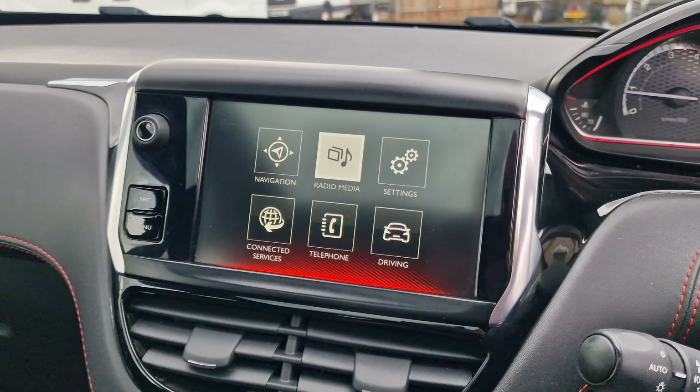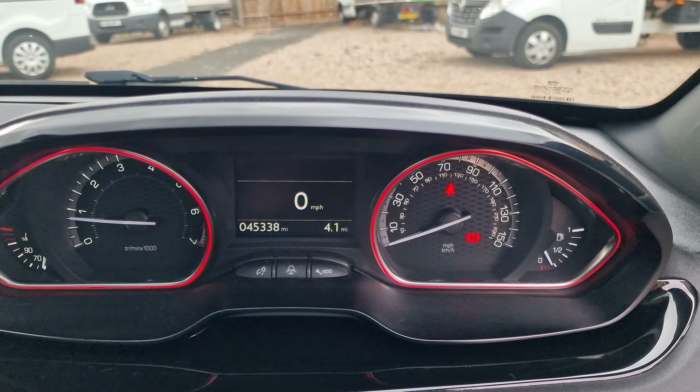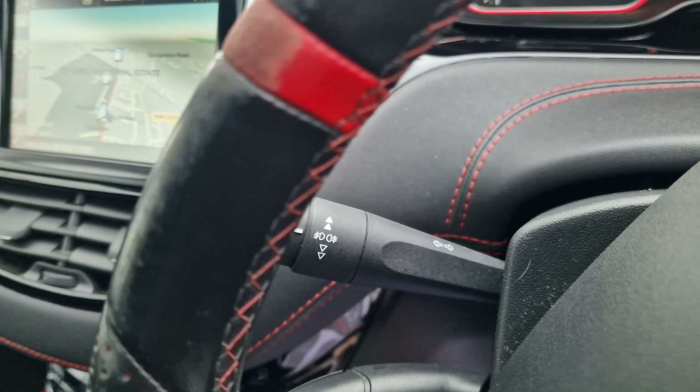Looking at the infotainment system, it has digital radio with sources including FM, digital, AM, jukebox, USB, MirrorLink, iPod, Bluetooth, and auxiliary. Hitting the menu brings up satellite navigation and connected services. The GTI flat-bottom steering wheel is perforated leather with a racing line stripe in the middle, multi-function controls, and carbon fibre trim on either side — very smart indeed.